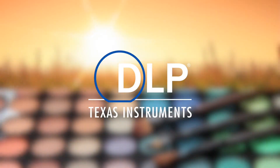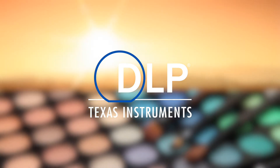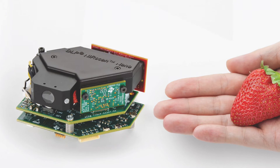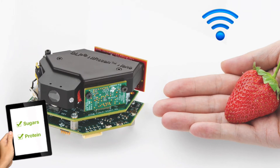TI DLP technology now allows you to bring the sensing and analytics of the lab to the field. Analyze materials from the palm of your hand and design with the smallest, most efficient DLP chip for mobile Bluetooth-enabled near infrared sensing measurements.